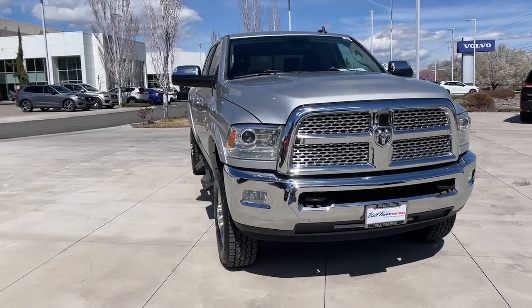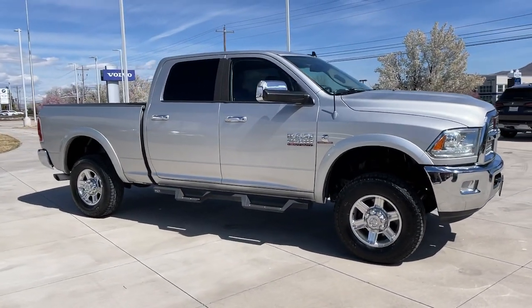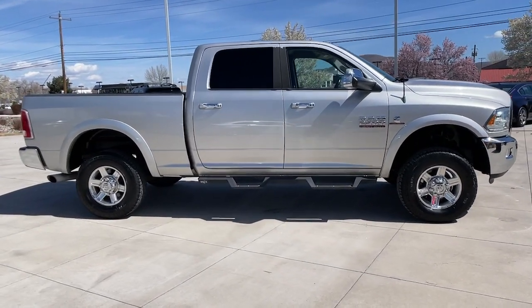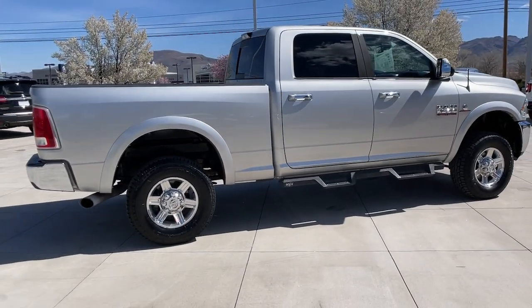Get a feel for the 2013 Ram 2500. This vehicle is an outstanding buy with fewer than 150,000 miles on the odometer. The Ram 2500 delivers heavy-duty capability, sophisticated style, rugged strength, and technology that keeps you safe and connected.